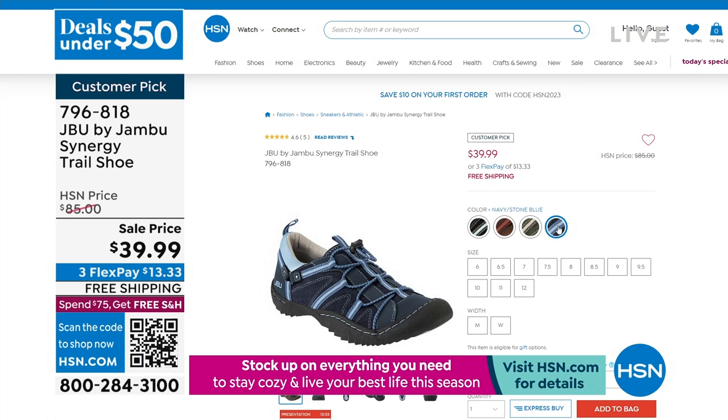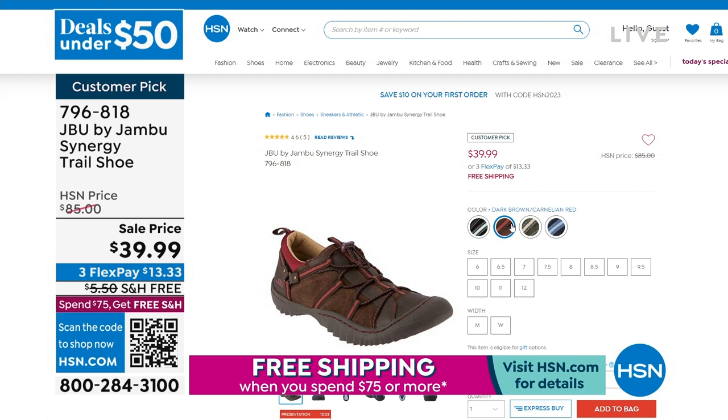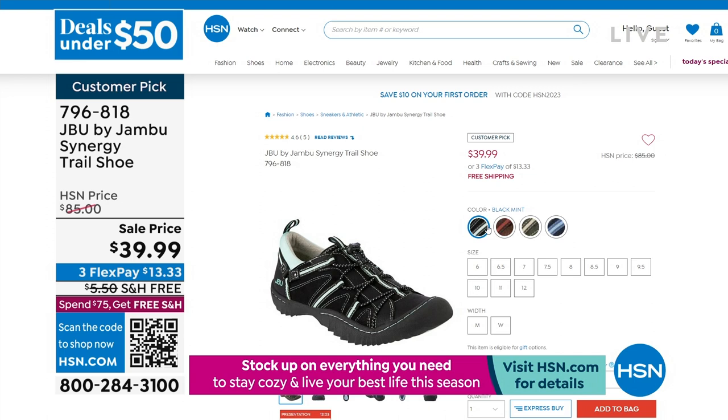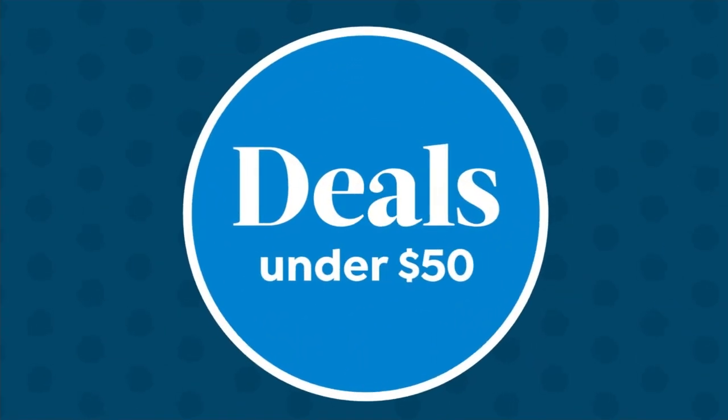There are four color options: navy stone blue, a really pretty dark olive with pale yellow accents, chocolatey brown — like a cocoa brown with red — and the black with little aqua trim and details. Sizing runs six through 12 with half sizes, medium and wide width. Lowest price ever at $39.99.